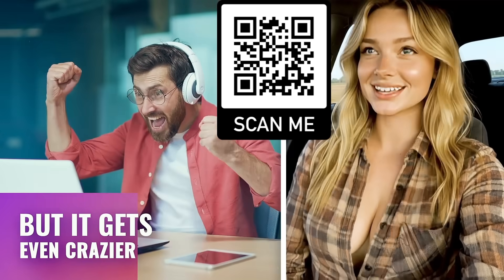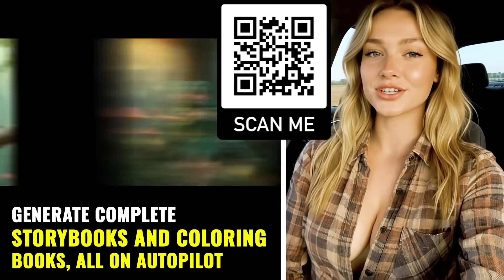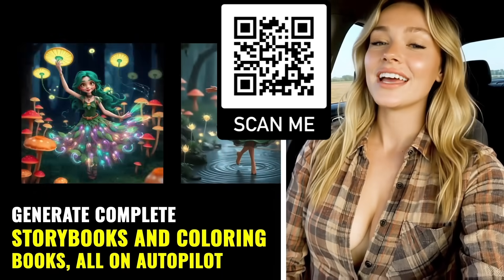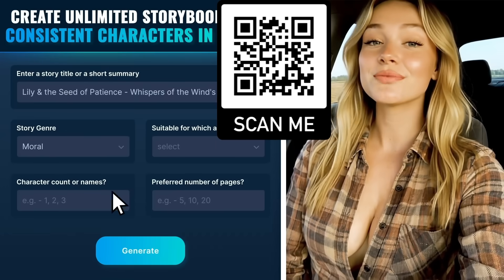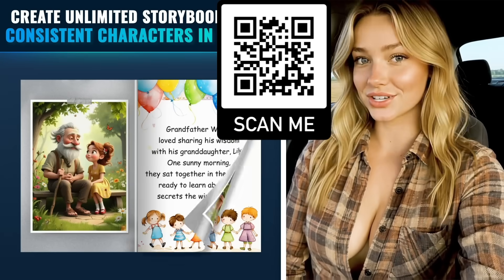But it gets even crazier — they've got one-click AI agents that can generate complete storybooks and coloring books all on autopilot. I literally went from just an idea to a finished storybook with full character consistency and storytelling in one click.